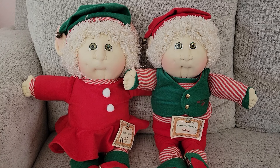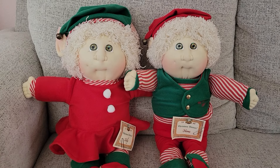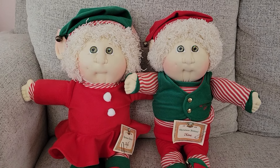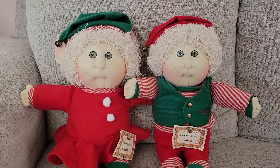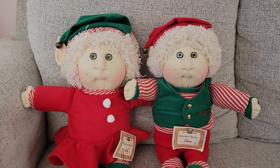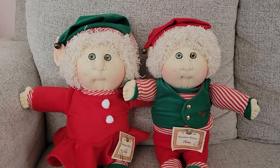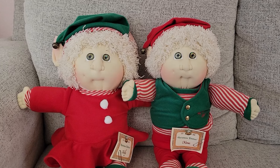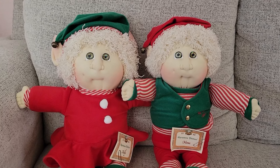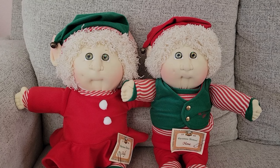Anyway, before Coleco came around there were the soft sculptures, and the soft sculptures are still being birthed in Georgia today. But these two I adopted back — I believe in 2000 — from Hobby City in the LA area. It was a wonderful adoption center. These two are named Kelly and Kane.